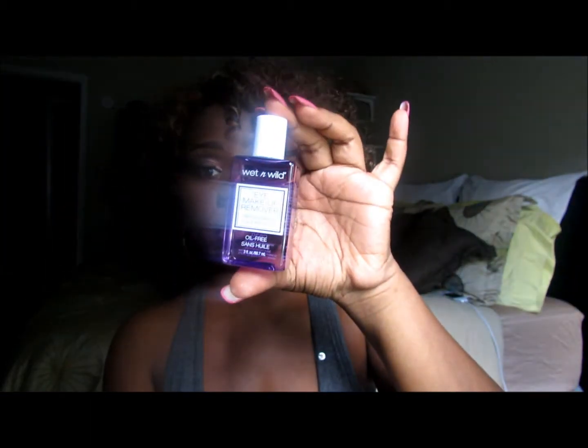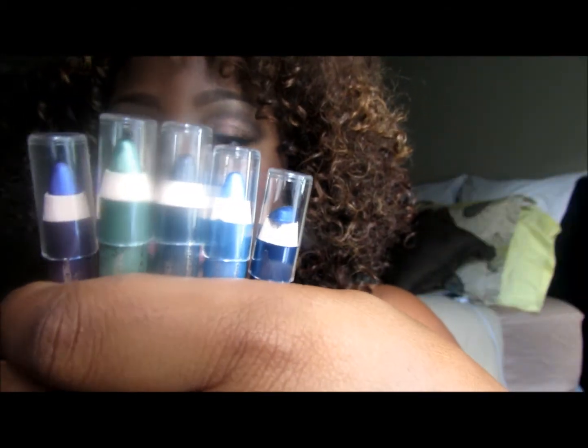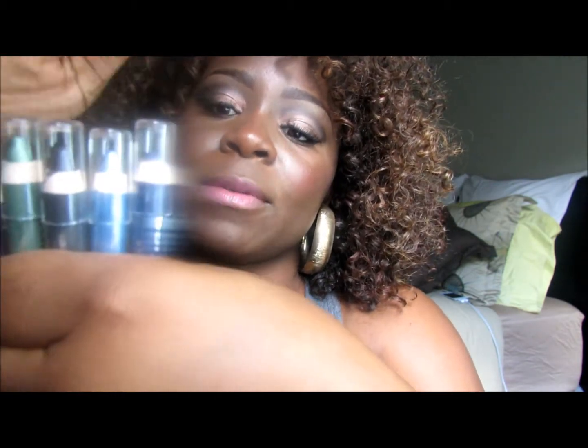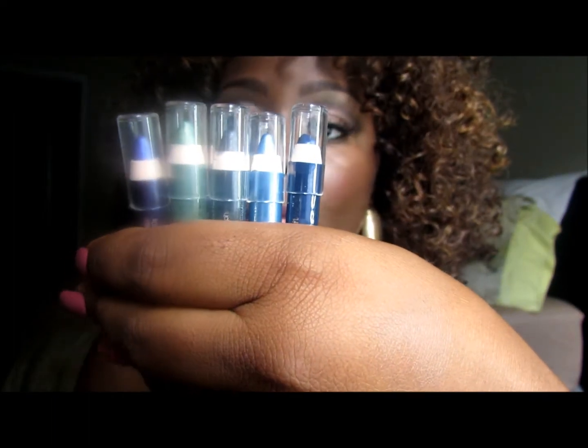I also purchased other beauty items. There's the ELF setting spray, and the Wet & Wild setting spray from Walgreens for 99 cents — it was originally $1.99. I also picked up these Wet & Wild pencil liners that were 99 cents each during a sale at Walgreens. I got purple, green, black-gray, baby blue, and navy blue. I absolutely love these — they make a great base for eyeshadow or you can use them as a liner on their own.